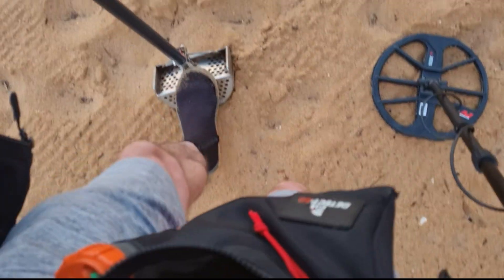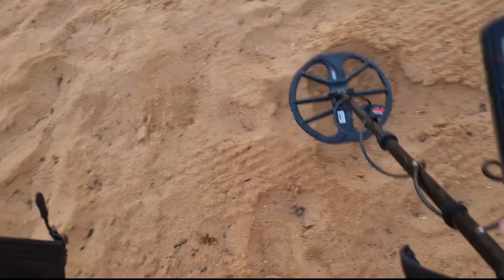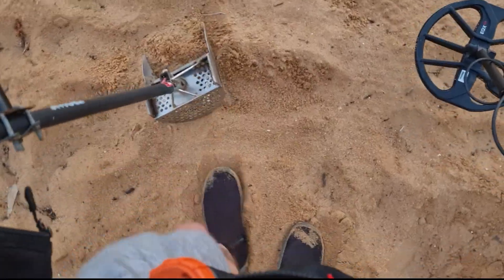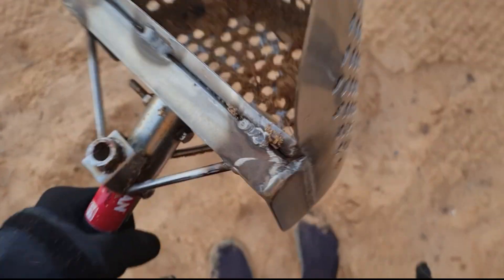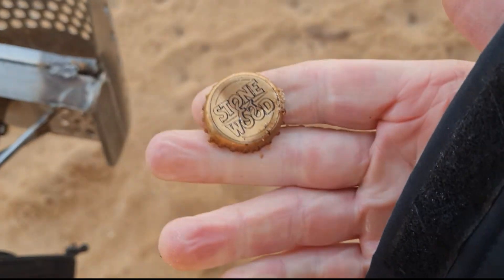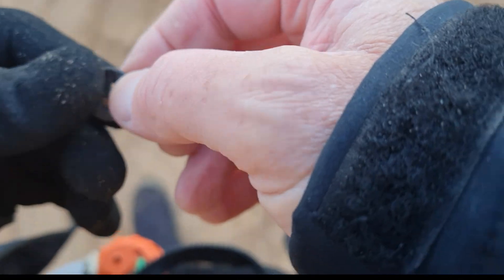This signal is a bit wavery — probably a bottle cap. Yep, it's the old bottle cap. I've had three or four bottle caps so far.